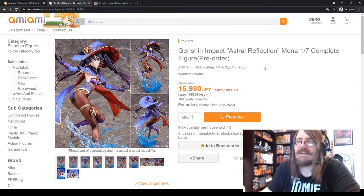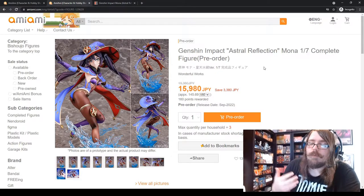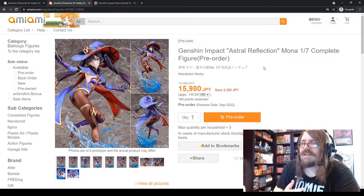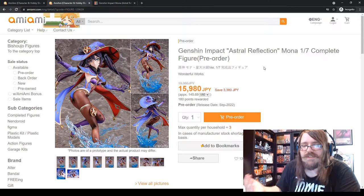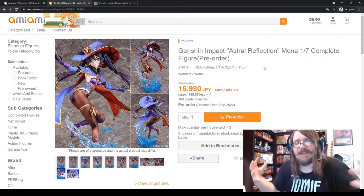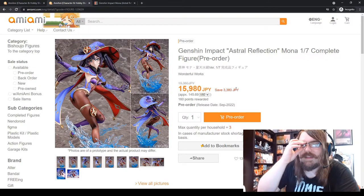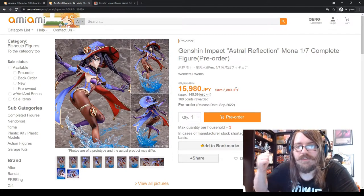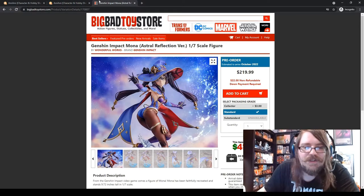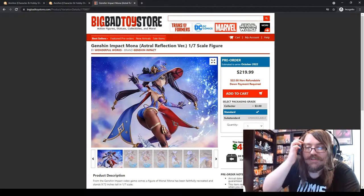Another thing to note: since Big Bad Toy Store imports to the US first before shipping to you, sometimes you'll actually get your pre-order faster through AmiAmi directly. AmiAmi also has multiple shipping options — I typically use DHL, which I find very reliable and fast. I live in Portland, Oregon, and DHL from Japan usually arrives within a couple of days.